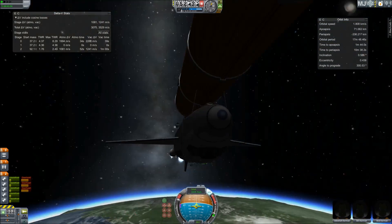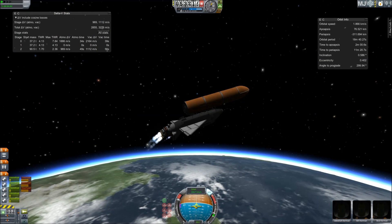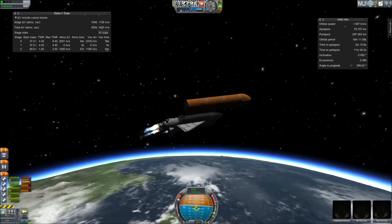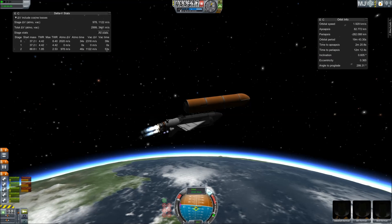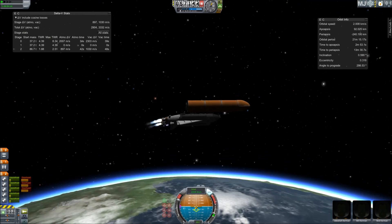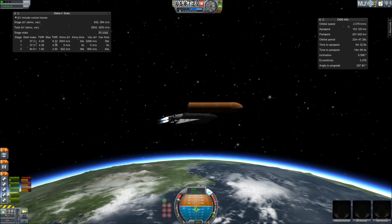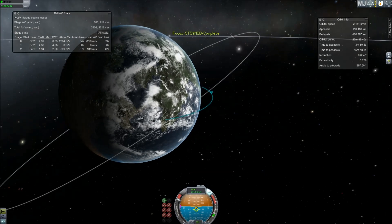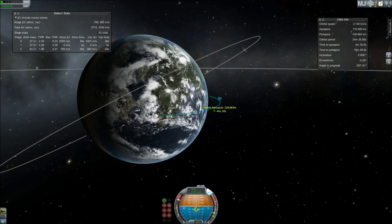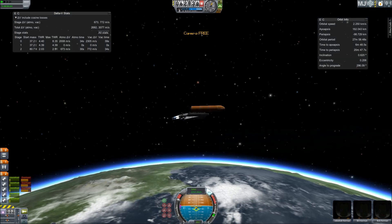Atlantis now too far downrange, too high in altitude to return to the launch site in the event of an engine failure — all three engines performing perfectly. Four minutes, twenty seconds into the flight. Atlantis now 62 miles in altitude, 180 miles downrange, traveling almost 6,000 miles an hour. All systems performing normally. Atlantis on course, on track for its preliminary orbit.